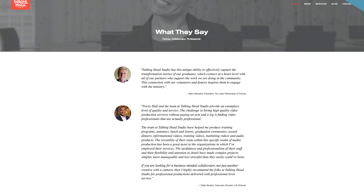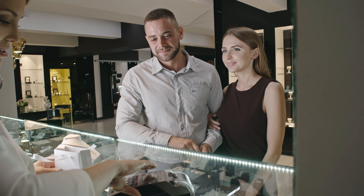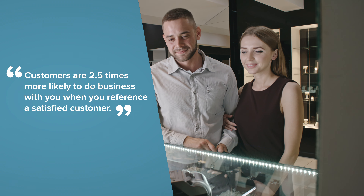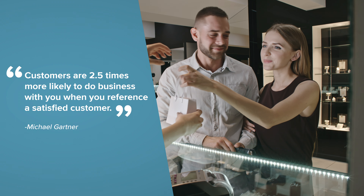Include testimonials from people praising your company. According to the firm Gartner, customers are 2.5 times more likely to do business with you when you reference a satisfied customer.